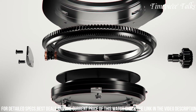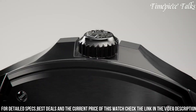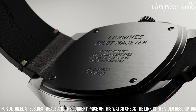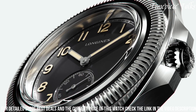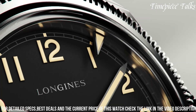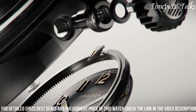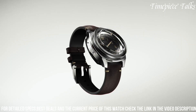This special box edition comes complete with a robust brown leather strap, echoing the rugged yet sophisticated essence of classic pilot watches, making the Longines Pilot Majetek Box Edition an ideal choice for enthusiasts seeking a blend of historical charm and modern functionality in their timepiece.